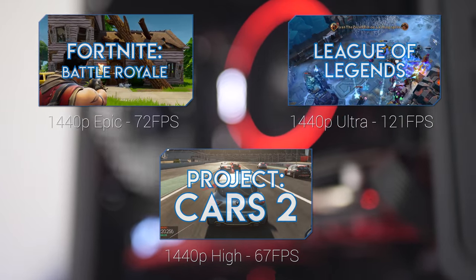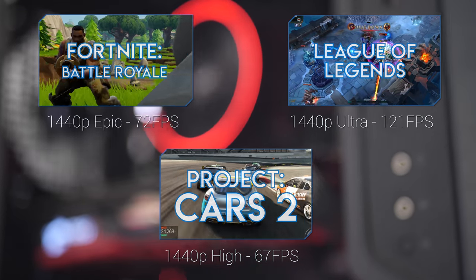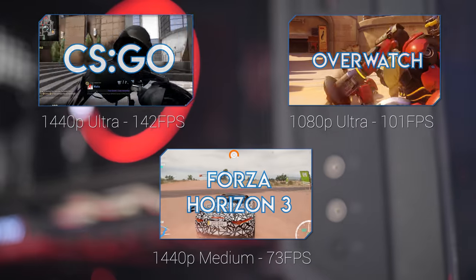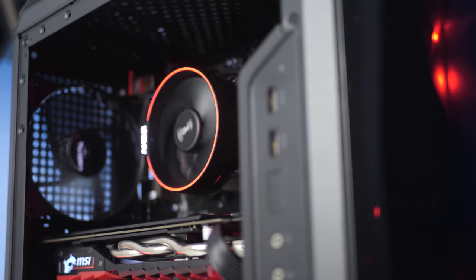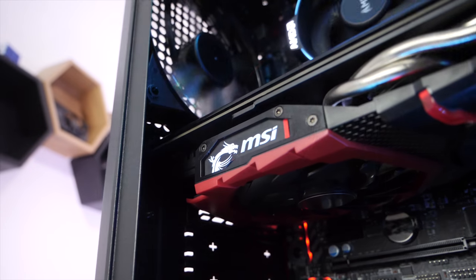You can be sure that with this build, whatever games you throw at it, you're not going to worry about compromising on settings to get a really enjoyable and playable gaming experience. It does all of this while looking superb with a black and red colour scheme with some good RGB options, in a form factor that isn't going to consume your whole office or gaming room. Before we jump into the exact parts I selected and why, links for everything mentioned will be in the description below. Smash that like button and subscribe if you enjoy today's video — let's take a look at the CPU.